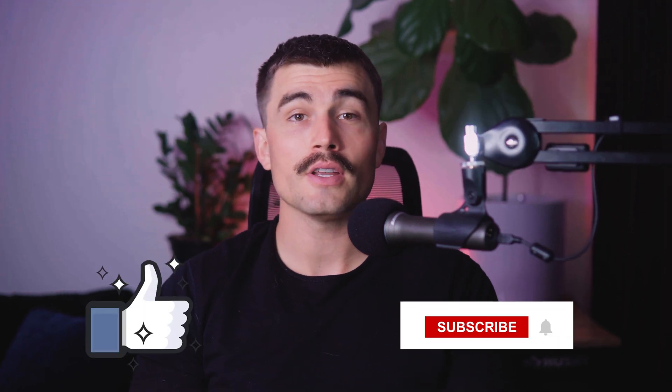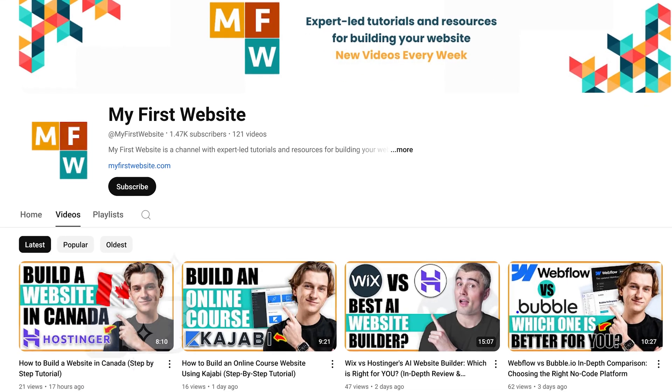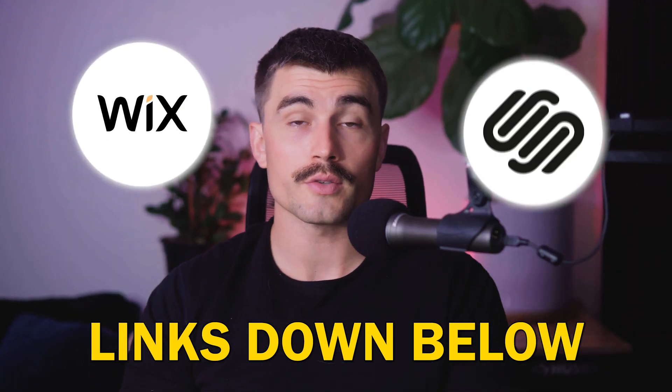That's our video on Wix versus Squarespace. Don't forget to like this video if you found it helpful and subscribe for more tips and tutorials on web development and design. Check out the links in the description for exclusive discounts on both Wix and Squarespace plans — note these are affiliate links that help support the channel. Thank you for watching and we'll see you in the next video.